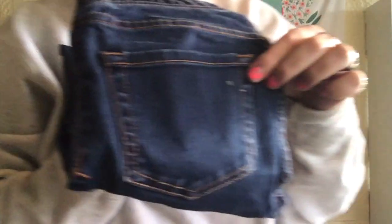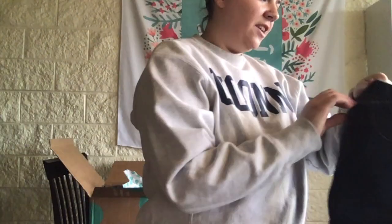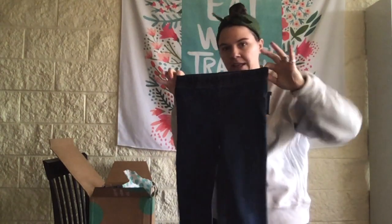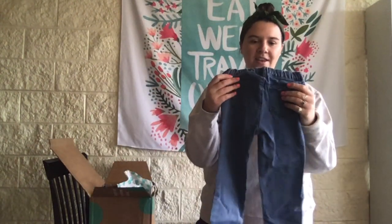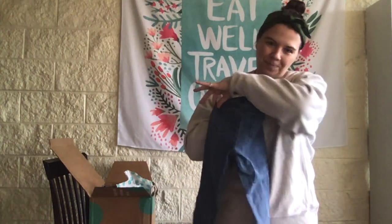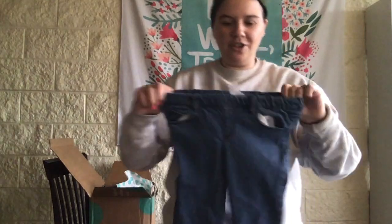These I can already see have a little bit of a stain. They're a Cherokee jegging — Walmart brand I believe — size 10, but I think it's a kids' size 10, they're pretty tiny. And then we've also got a pair of Carter's 5T toddler jeans, stretchy.